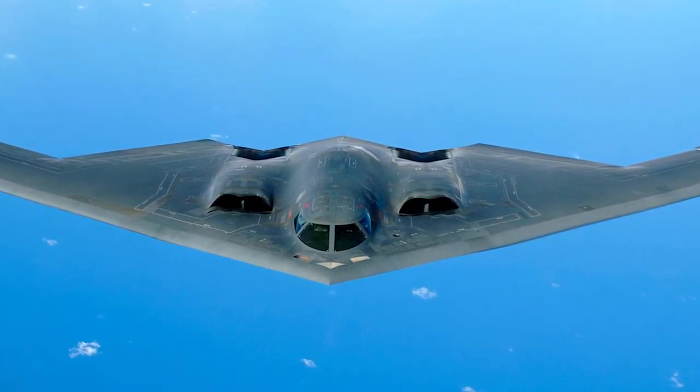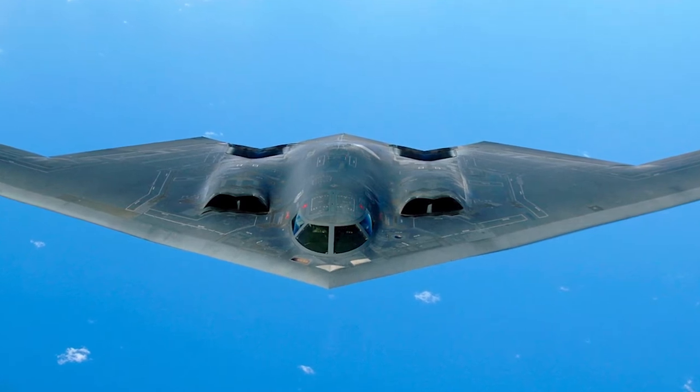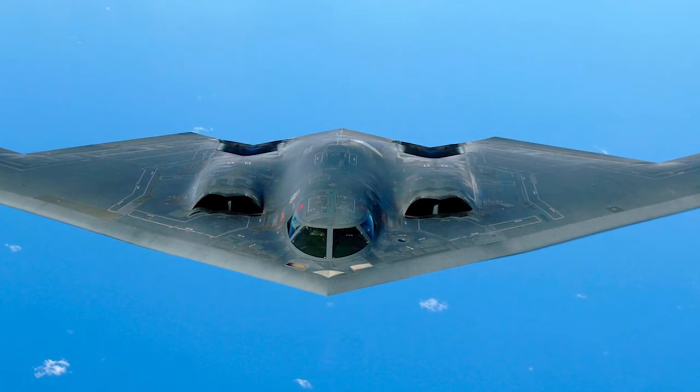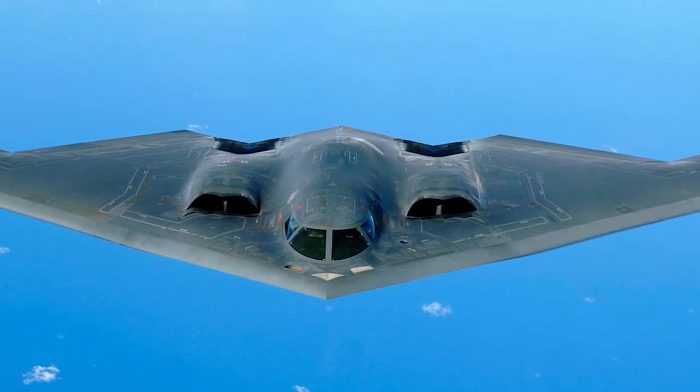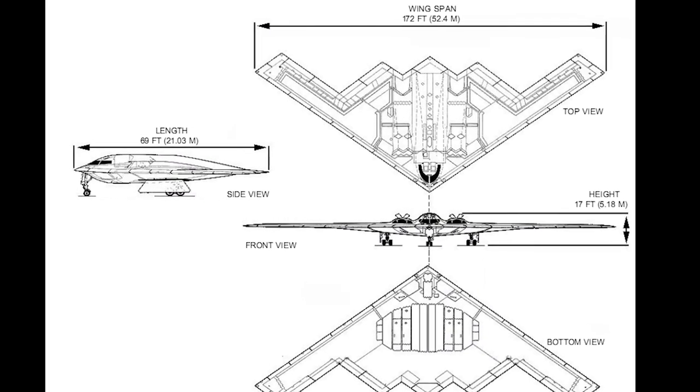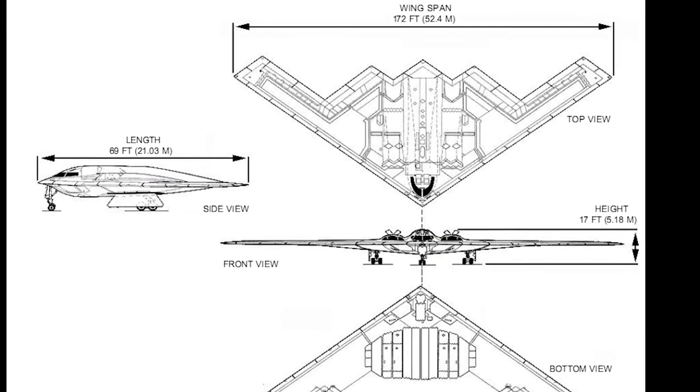At first the plan was for a high-altitude bomber, but this was changed to a low-altitude terrain-following bomber in the mid-1980s. This delayed the first flight of the B-2 by two years. An estimated $23 billion was spent researching and developing the B-2 by 1989.